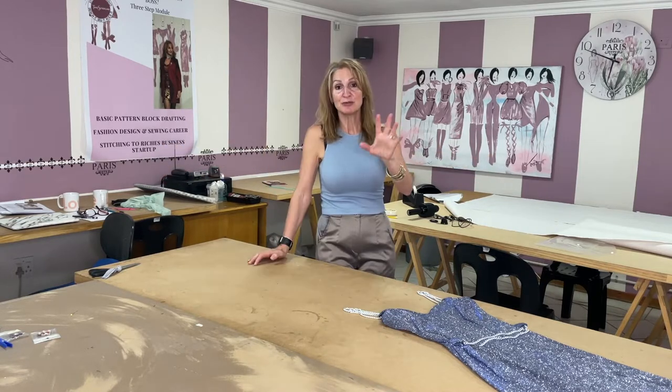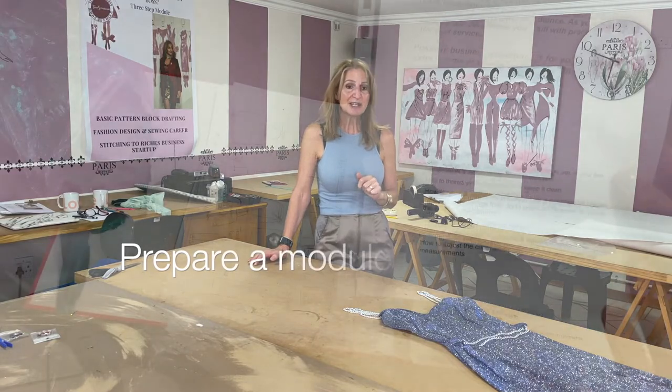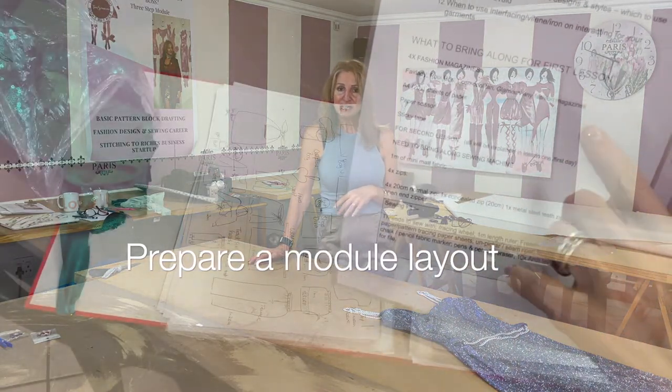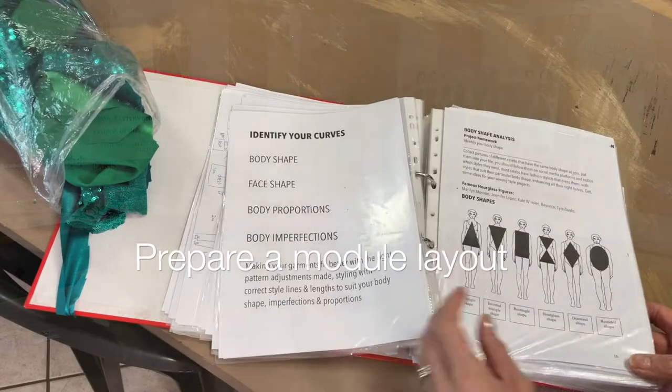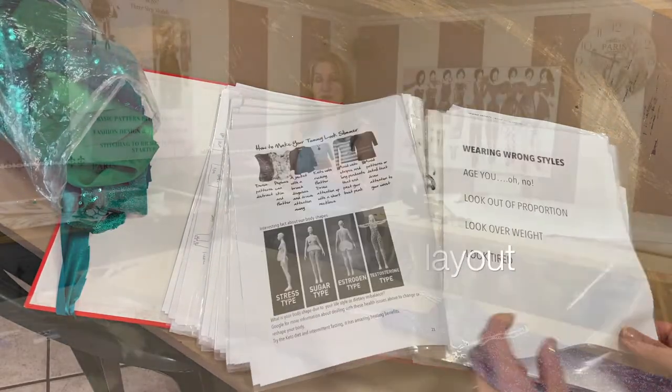You're not going to need much - you need your space, tables, chairs, and a desk. You'd also need to work out a module of what you're going to be teaching. Would you like to start with beginners, intermediate, or advanced? I can jump straight into advanced - pattern drafting, pattern design, fashion illustration.